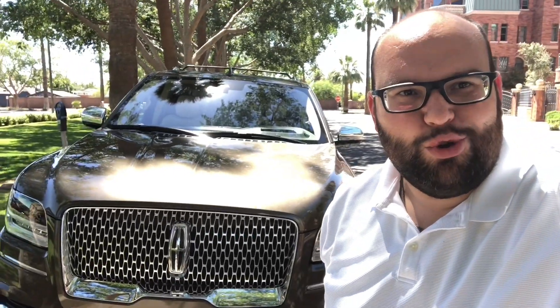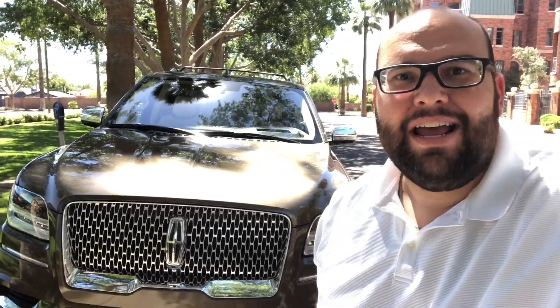I just took possession of something I'm finding super exciting — the new Navigator. It has the Raptor 3.5 engine, so it's punching out almost 500 horsepower. Well, not quite — 450 horsepower out of this huge beastly thing.